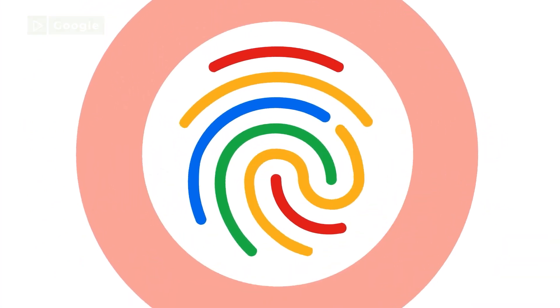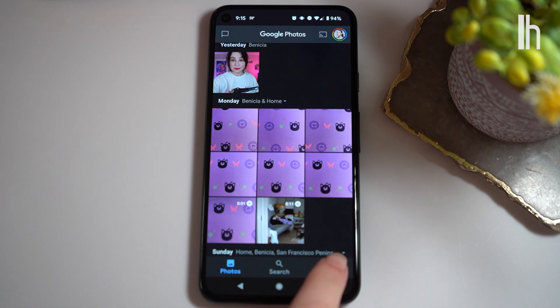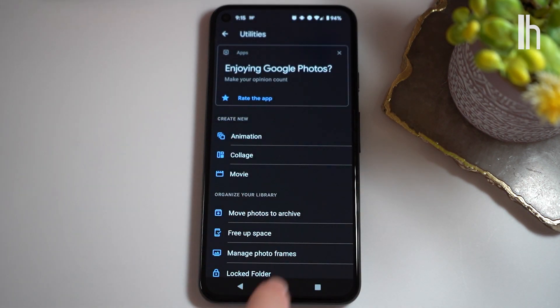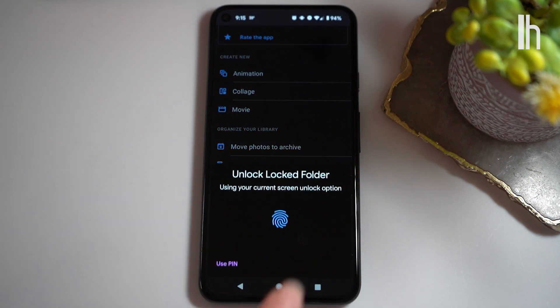Here's how to set it up. Open Google Photos, tap Library, Utilities, then Locked Folder. Unlock your device. If you don't already have a passcode, you'll have to create one.